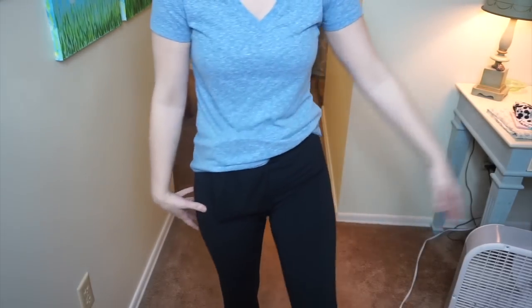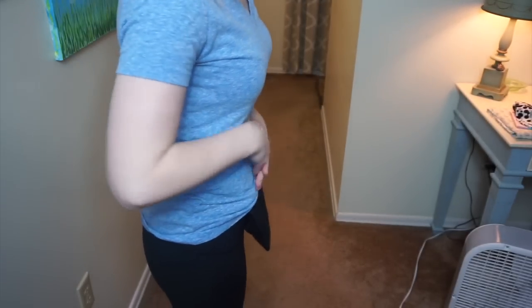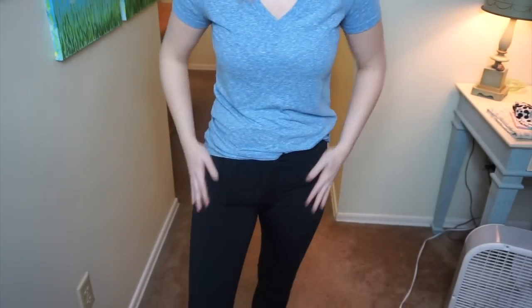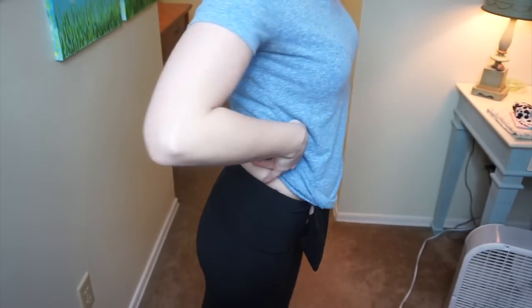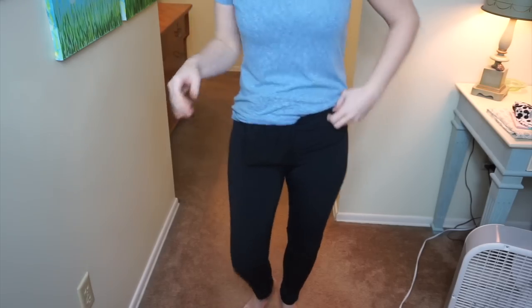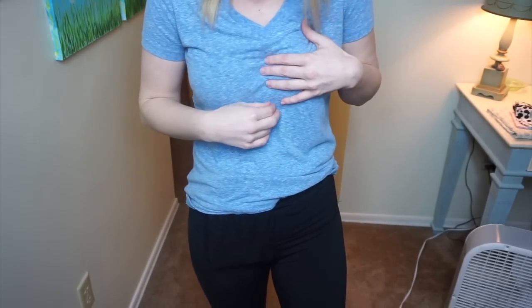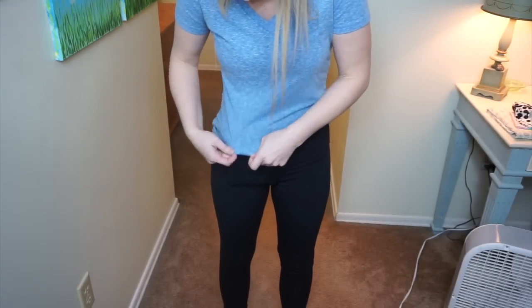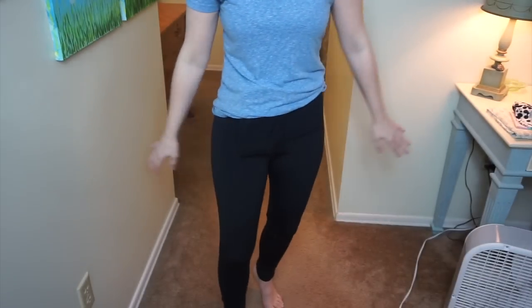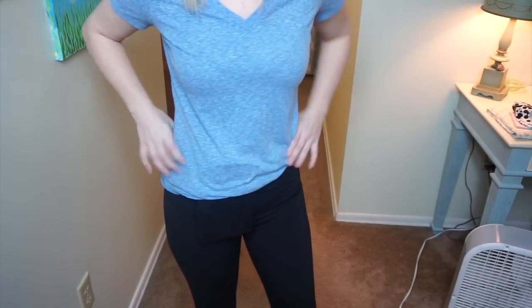My last look is classic leggings with a t-shirt. This protects it a little bit more, and you can always wear a really tight tank top underneath. These leggings are by 90 Degrees, and it's just a basic t-shirt from Target — actually one of the first shirts I bought post-colostomy because it was the only thing that fit. I just do a little side tuck. You can see it doesn't look bad at all, and you can barely see the bag.